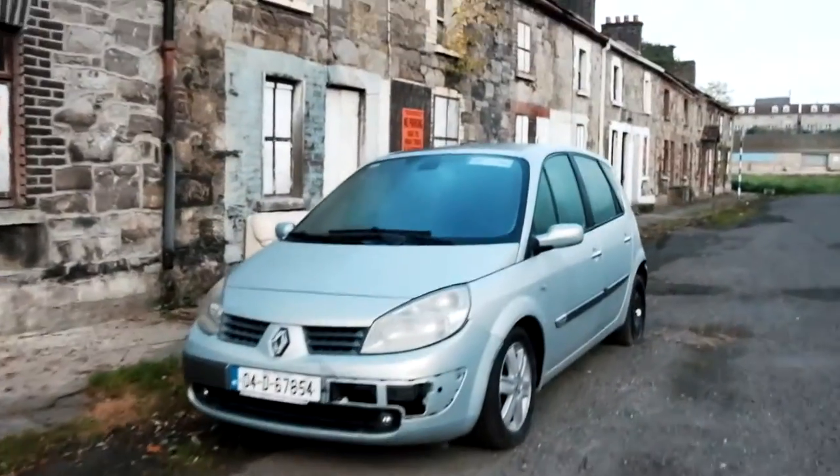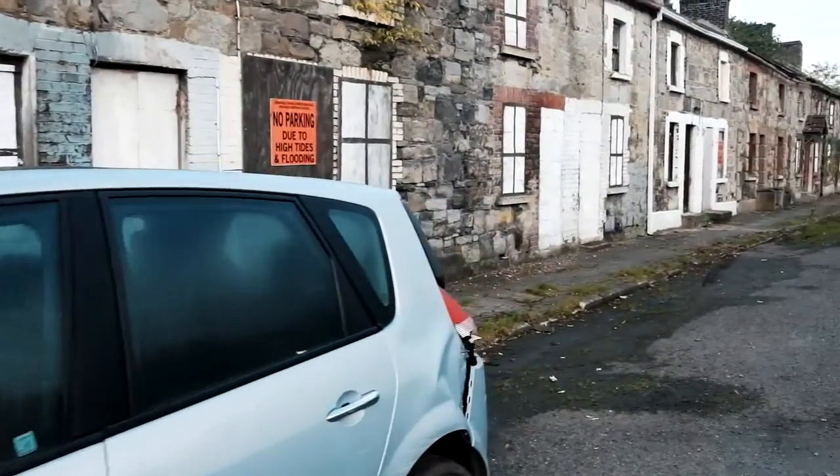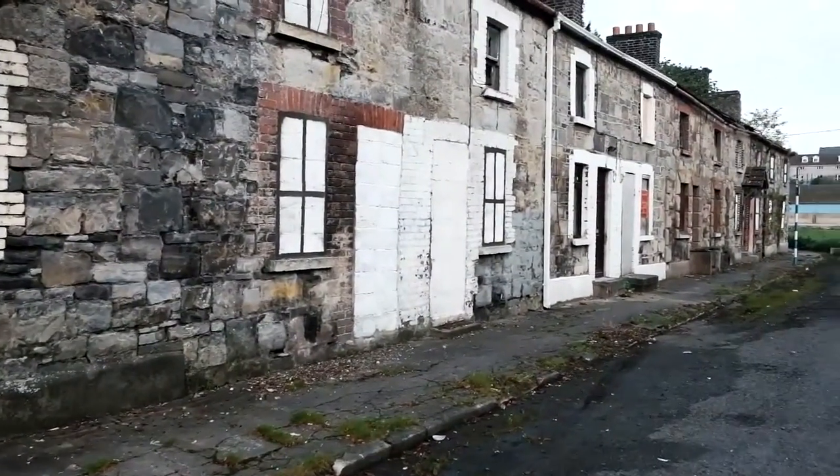This is a pretty nice street. So is that. Used to be able to get into a few of the houses, but now they're all blocked off as you can see.